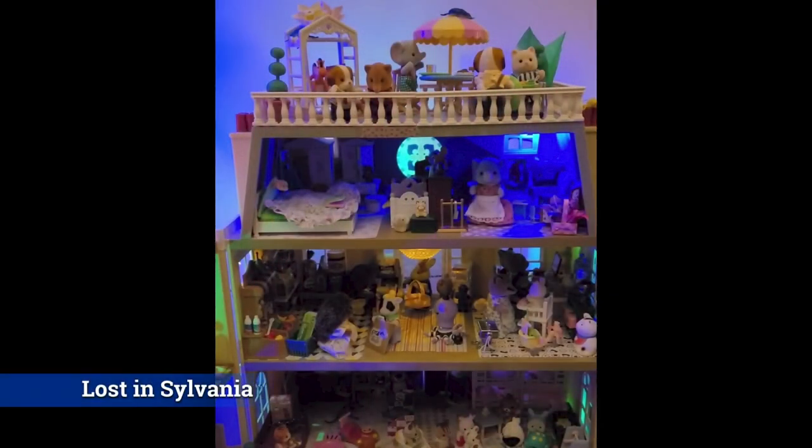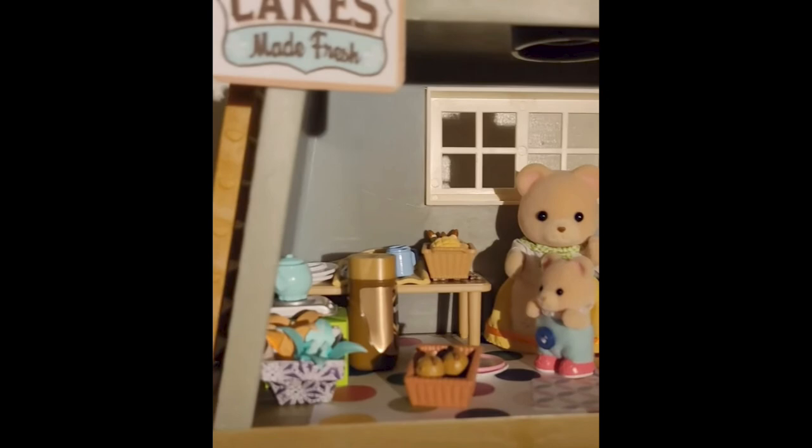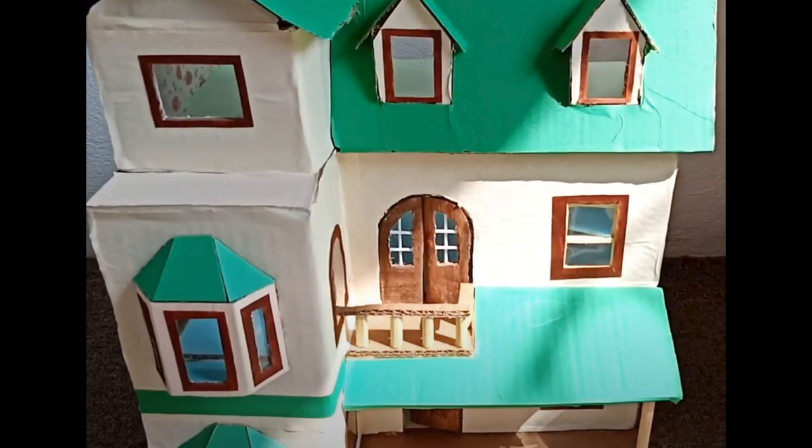This is Lost in Sylvania. Rather than DIY elements, this channel showcases really creative uses of the sets, with lots of unexpected non-Sylvanian elements. She also did a custom DIY thrift store, which is really cool.